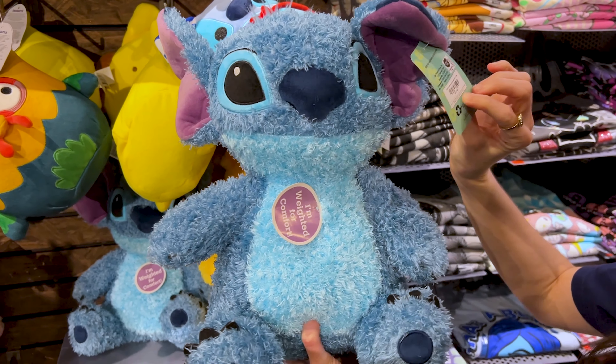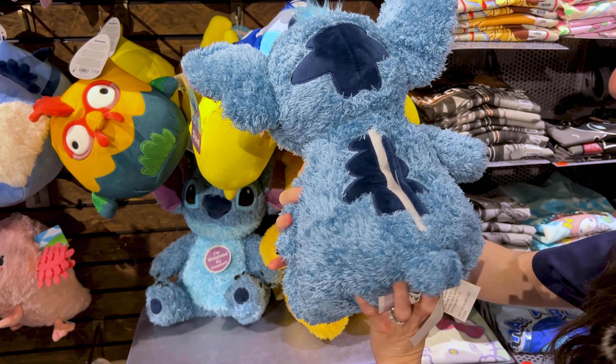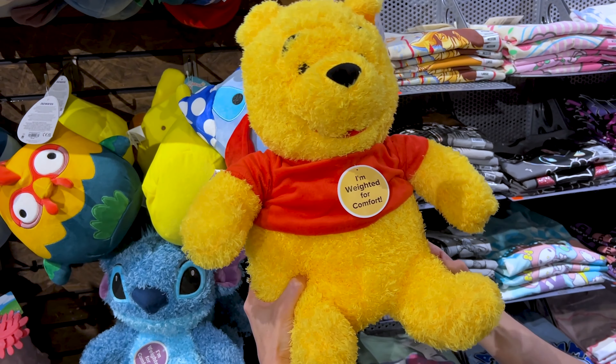They have weighted plushies — weighted for comfort. This is the Stitch for $40. You can remove the bag. And they also have a Winnie the Pooh one — silly old bear.